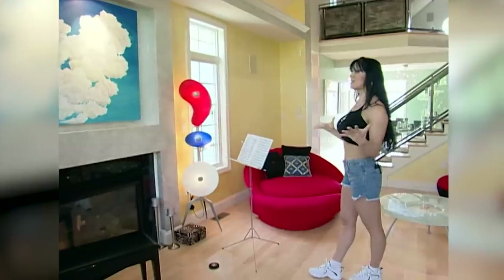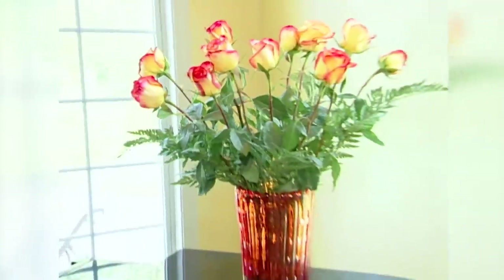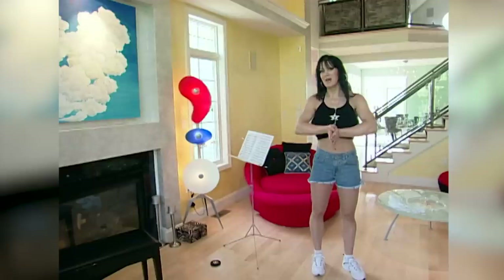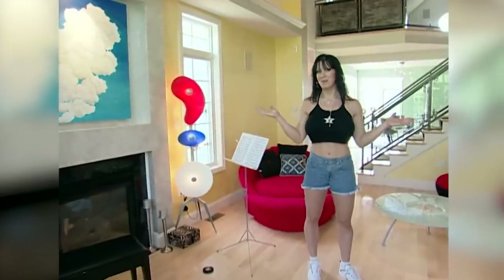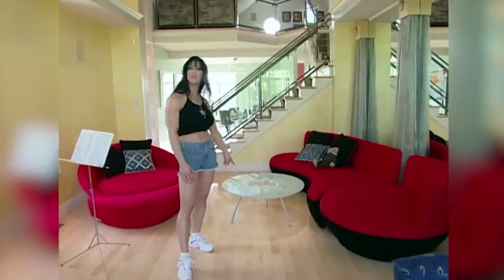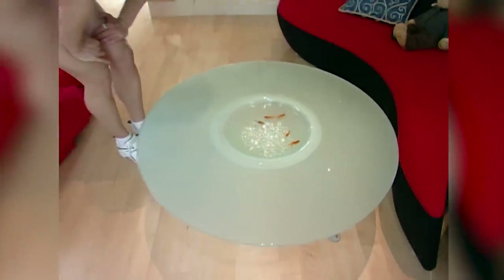I think the first thing that really stands out is the colors and the furniture — a lot of my personality. One of the things I think is really cool is you'll notice this table over here has some little fishies in there. I can't believe they're still alive actually. They might make some good sushi for later on.